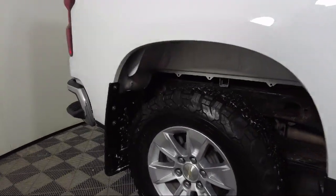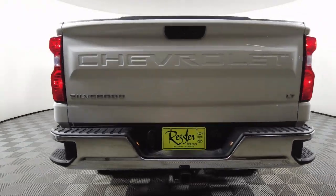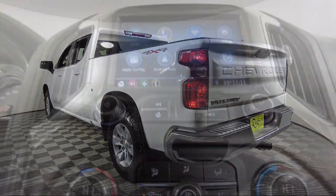It also features Apple CarPlay and Android Auto, the Chevrolet Infotainment 3 system, OnStar and Chevrolet connected services capable, power front windows with driver express up and down, and has less than 45,000 miles on the odometer.